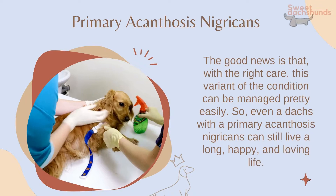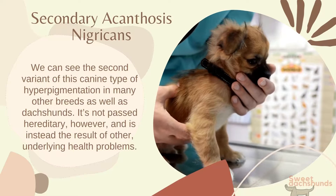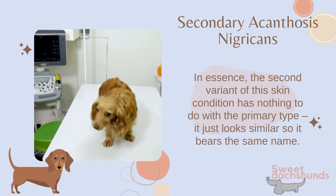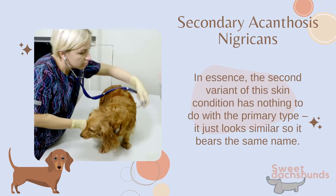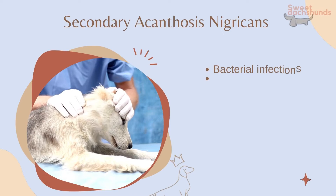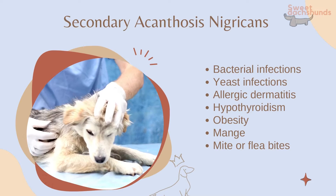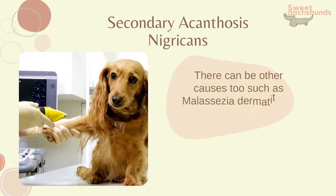Secondary acanthosis nigricans can be seen in many other breeds as well as dachshunds. It is not hereditary, and is instead the result of other underlying health problems. In essence, the second variant of this skin condition has nothing to do with the primary type — it just looks similar, so it bears the same name. Health issues that can lead to secondary acanthosis nigricans include bacterial infections, yeast infections, allergic dermatitis, hypothyroidism, obesity, mange, and mite or flea bites. Other causes such as malassezia dermatitis or staphylococcal pyoderma are typically the result of one of those seven common issues.